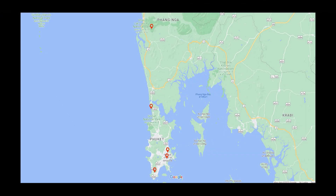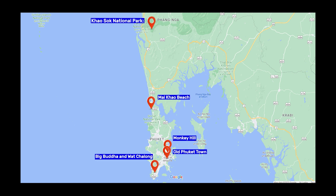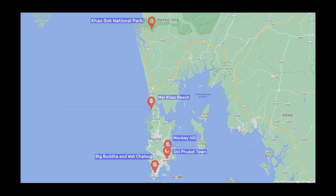While boat trips can be very exhausting for some people, don't forget to include some places which can be reached by car or motorcycle. Let's dive into the top five places to reach on land in Phuket.